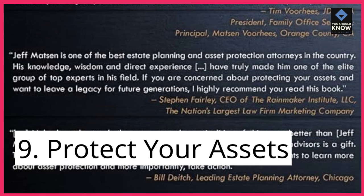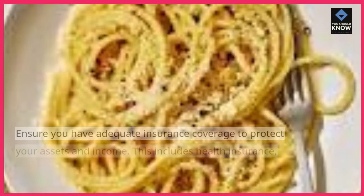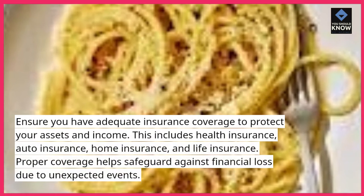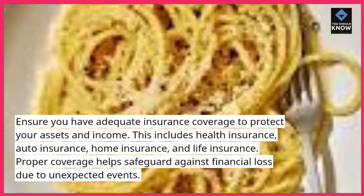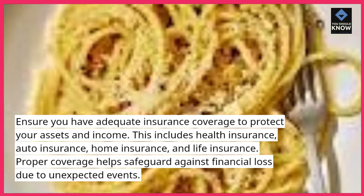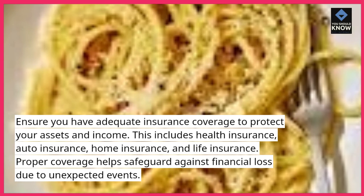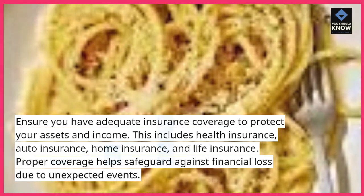9. Protect your assets. Ensure you have adequate insurance coverage to protect your assets and income. This includes health insurance, auto insurance, home insurance, and life insurance. Proper coverage helps safeguard against financial loss due to unexpected events.